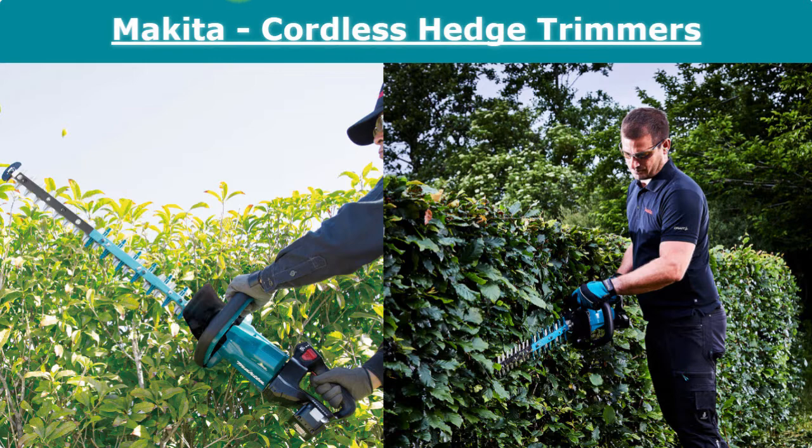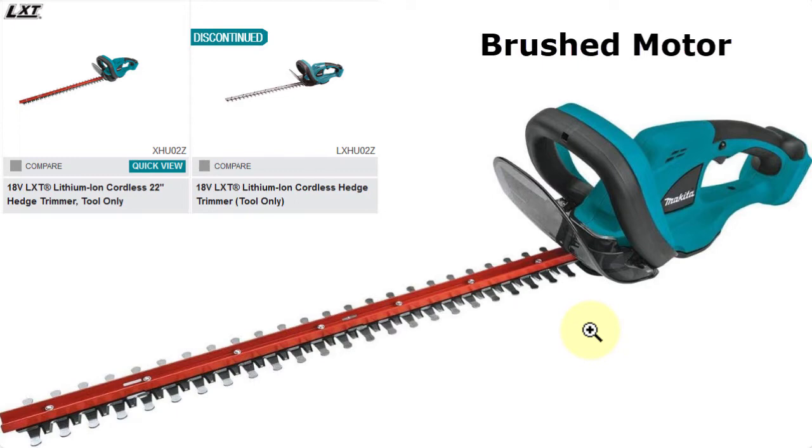For normal cordless hedge trimmers from Makita, usually for safety purposes you have to hold the hedge trimmer with both hands; otherwise it will not start. One thing to mention: there are still some older versions with brushed motors for hedge trimmers — I found this at Amazon.com in the US and they still sell this version. Nowadays most tools use brushless motors, which are much more durable and energy efficient. If you search different shops or your local hardware store, there may still be some versions with brushed motors.